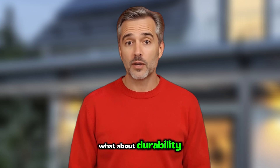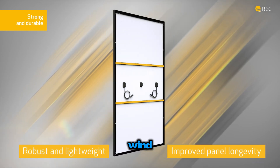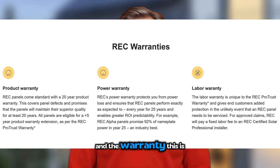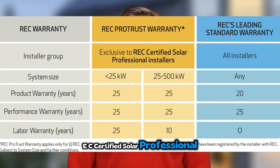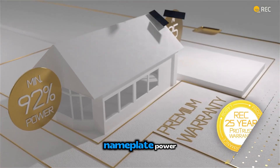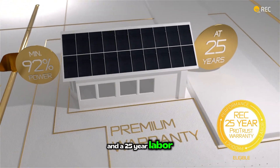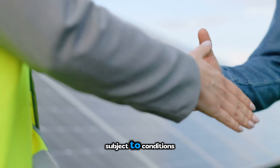What about durability? These panels are built to handle up to 7,000 pascals of snow load and serious wind — more robust than standard panels. And the warranty is where REC really shines. If installed by an REC-certified solar professional, you can get up to a 25-year product warranty, a 25-year performance warranty guaranteeing at least 92% of nameplate power at year 25 — one of the best in the industry — and a 25-year labor warranty covering the cost of service or replacement if needed, subject to conditions.